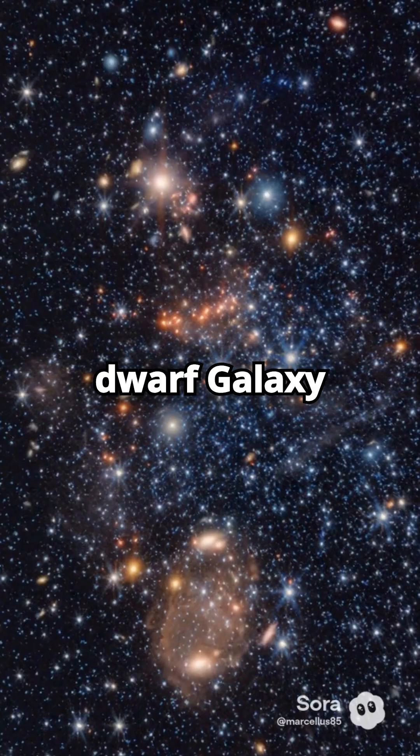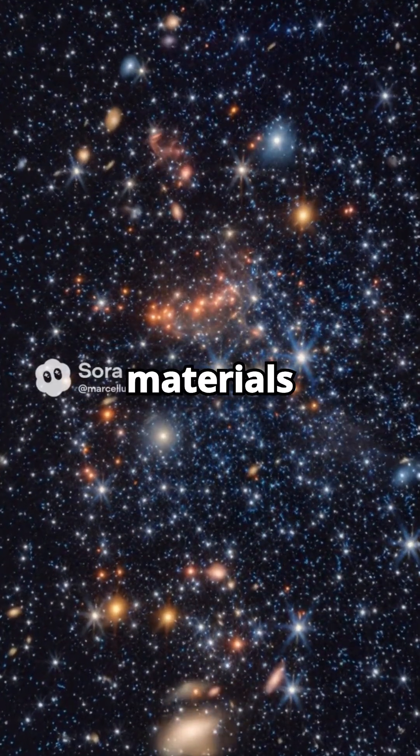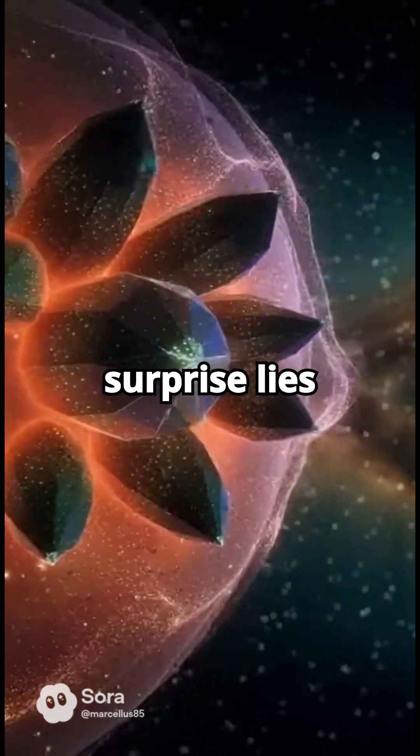We're talking about the dwarf galaxy Sextans A, about 4 million light-years away. JWST detected complex materials there: metallic iron dust and silicon carbide. Why is that revelation so surprising?